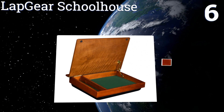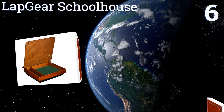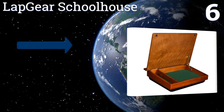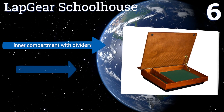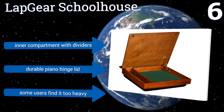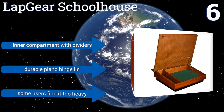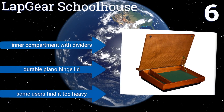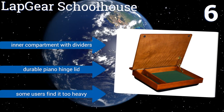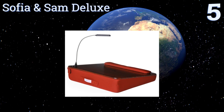Moving up our list to number six, complete with plenty of storage space, the Lap Gear Schoolhouse Desk sits on a plush cushion and offers an angled design for optimal usability. It's just the right size for comfort whether you're in a chair or in bed, and it has a polished real wood veneer surface. It features an inner compartment with dividers and a durable piano hinge lid; however, some users find it too heavy.